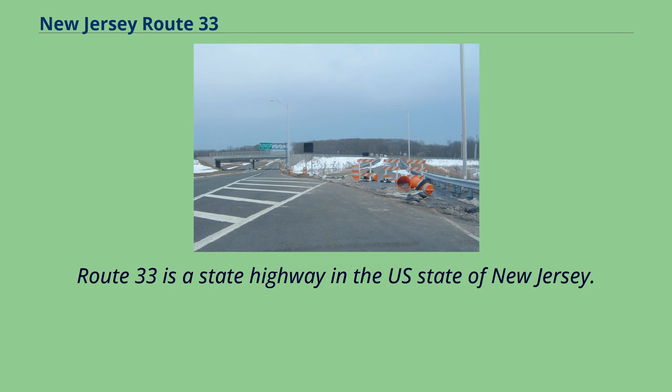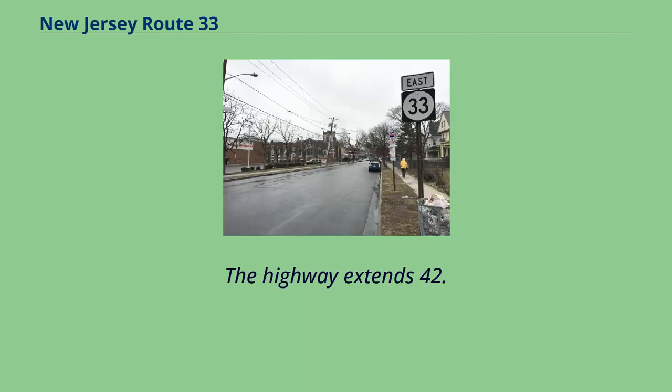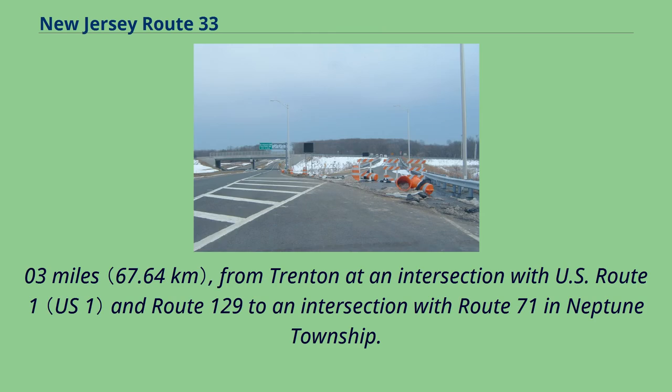Route 33 is a state highway in the U.S. state of New Jersey. The highway extends 42.03 miles from Trenton and an intersection with U.S. Route 1 and Route 129 to an intersection with Route 71 in Neptune Township.